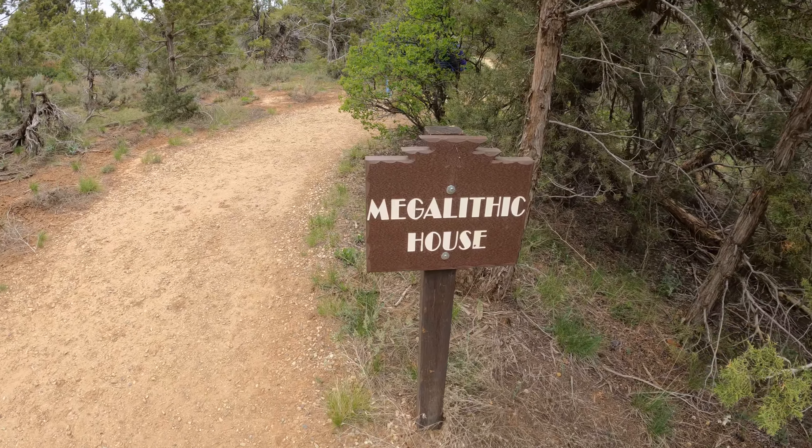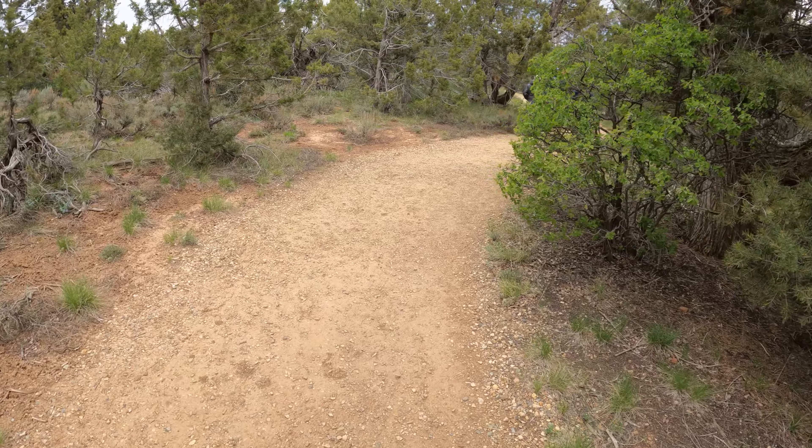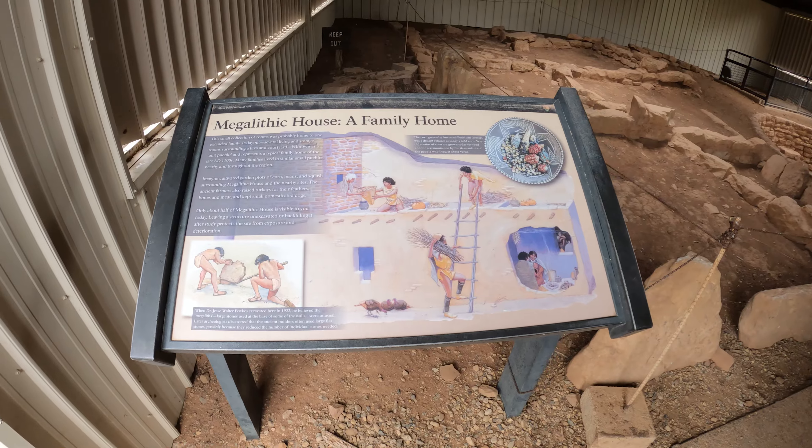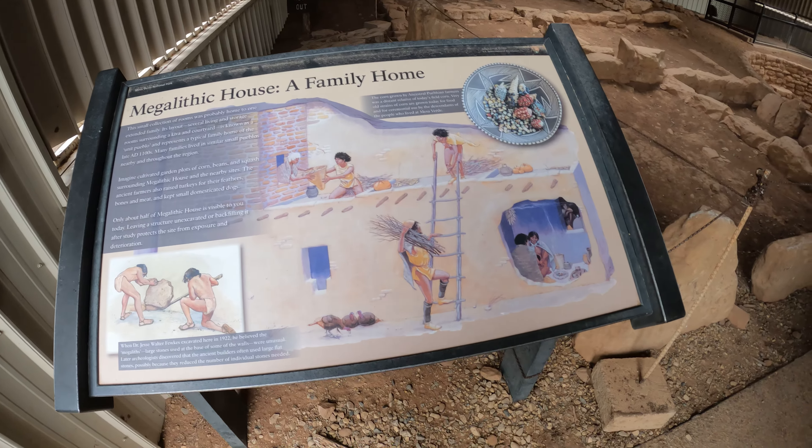Now we're going to the megalithic house here. On with it, down the trail — oh, there's the megalithic house, all sheltered to preserve it.